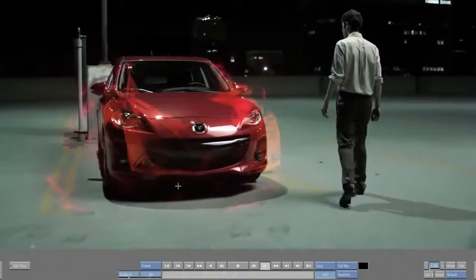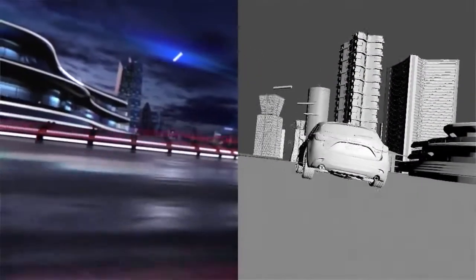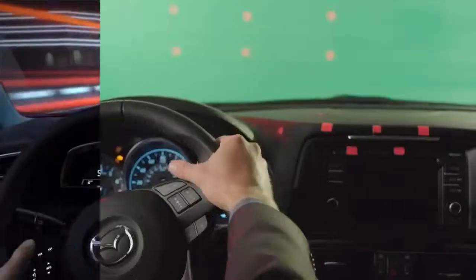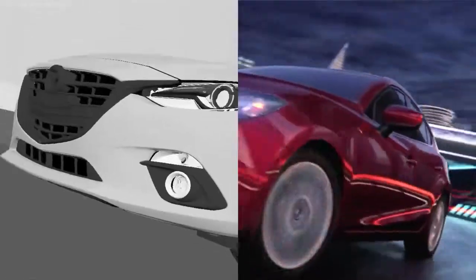We make the CG look real by adding the little nuances that the average guy won't notice. This is a full CG shot — it's all created in CG and again we've added the flares, the effects and everything on top of it to give it its filmic look.